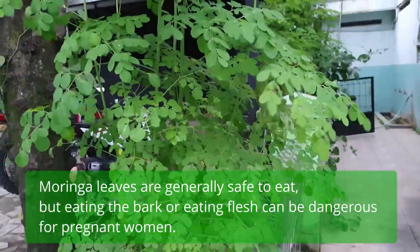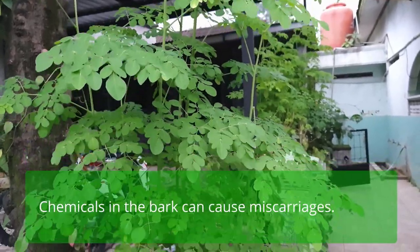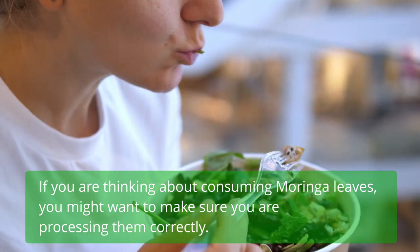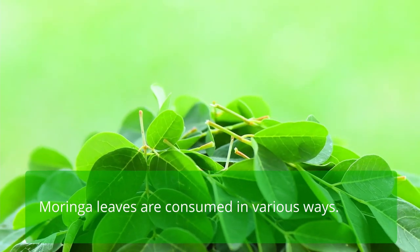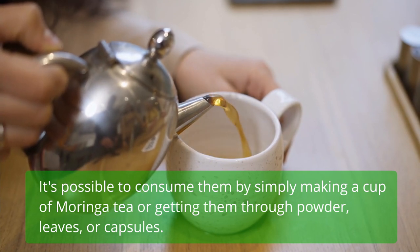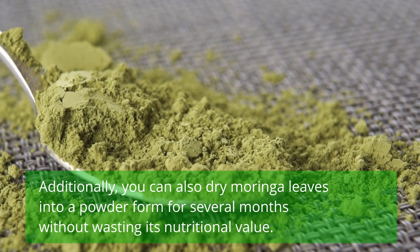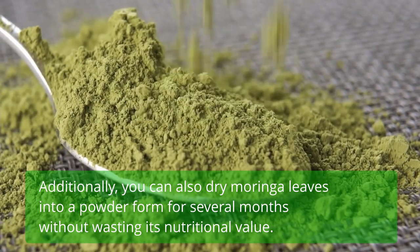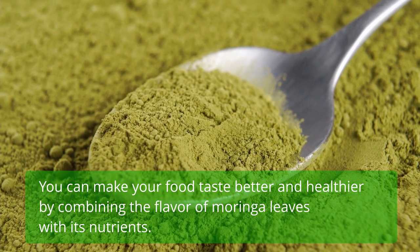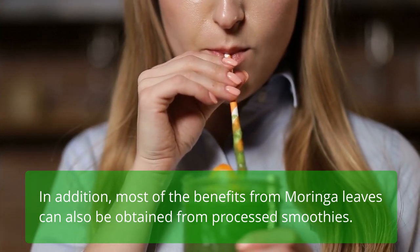Moringa leaves are generally safe to eat, but eating the bark or flesh can be dangerous for pregnant women, as chemicals in the bark can cause miscarriages. Moringa leaves are consumed in various ways — you can make Moringa tea, or use powder, leaves, or capsules. You can also dry Moringa leaves into powder form for several months without losing nutritional value. You can make food tastier and healthier by combining Moringa leaves with other ingredients, and most of the benefits can also be obtained from processed smoothies.